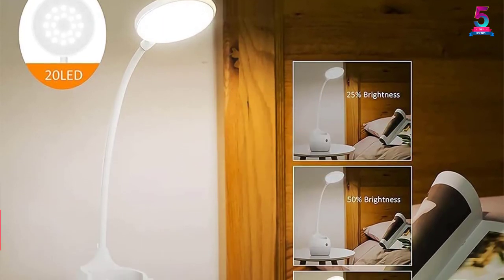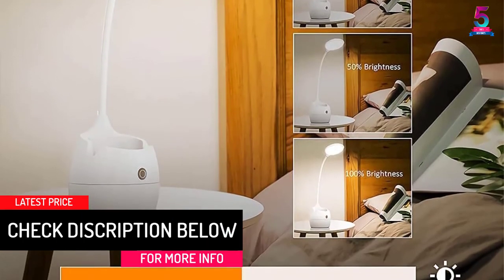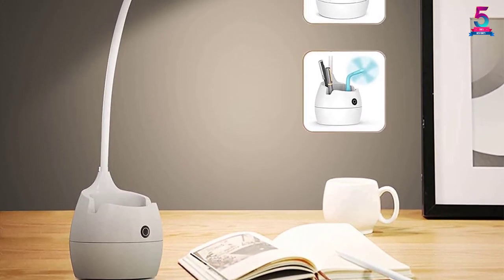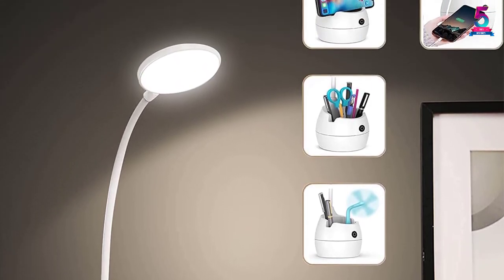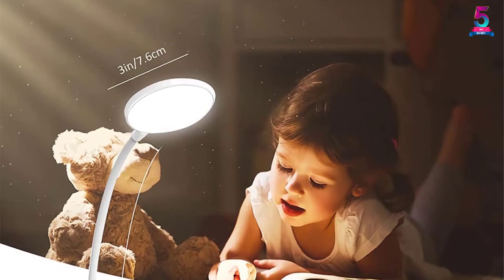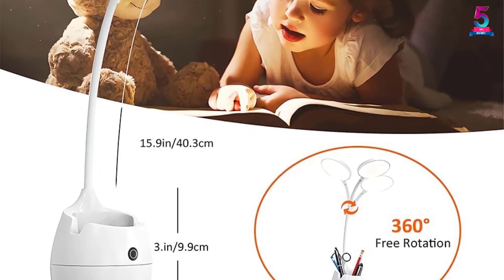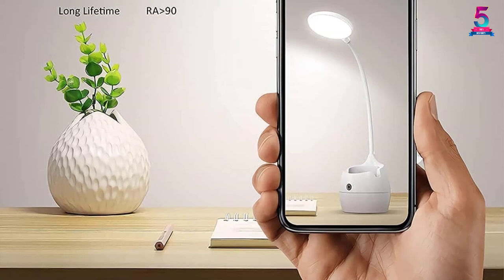At number 1: the LED Desk Lamp with USB charging port, pen holder, and 360-degree gooseneck design — the best choice for home office and college dorm rooms. It has a built-in battery, making it portable and easy to bring anywhere. It includes a pencil and phone holder to keep your desktop tidy and save space. It features easy touch control with three adjustable brightness levels, and comes with a USB cable so it can be powered by a power bank.